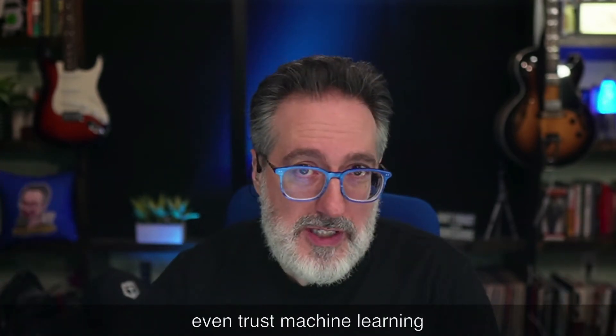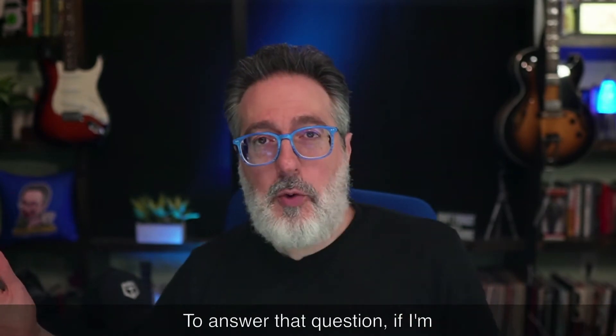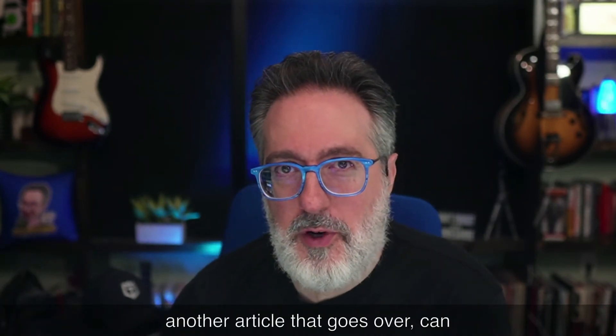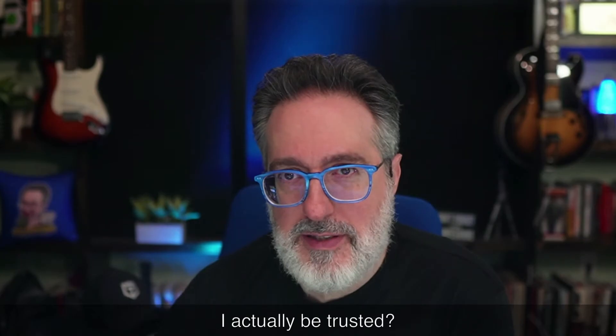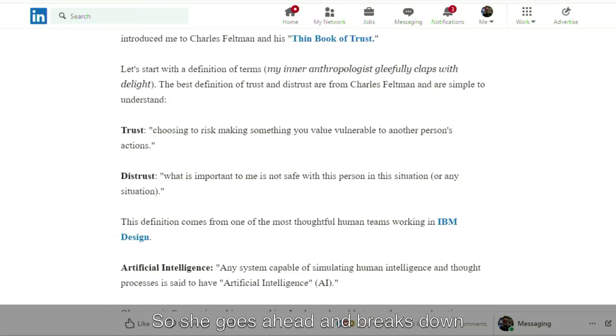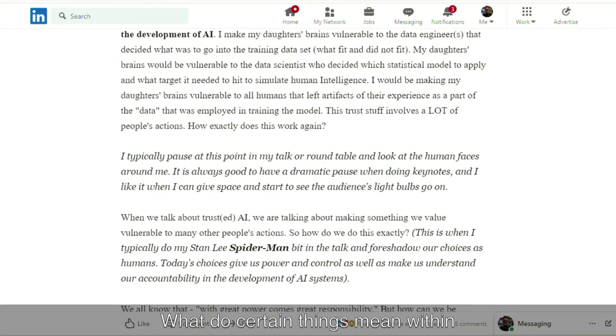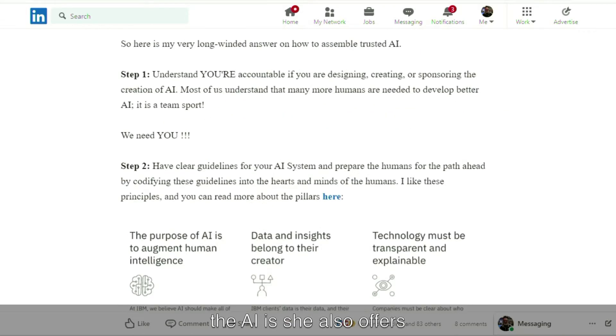You may be asking: can I even trust machine learning or AI technology like this? To answer that, there's an article by Beth Rudin, an IBM distinguished engineer and principal data science, cognitive and AI services at IBM — she really knows her stuff. She breaks down some terminology around AI, explains what certain things mean, and offers steps on how to assemble trusted AI.